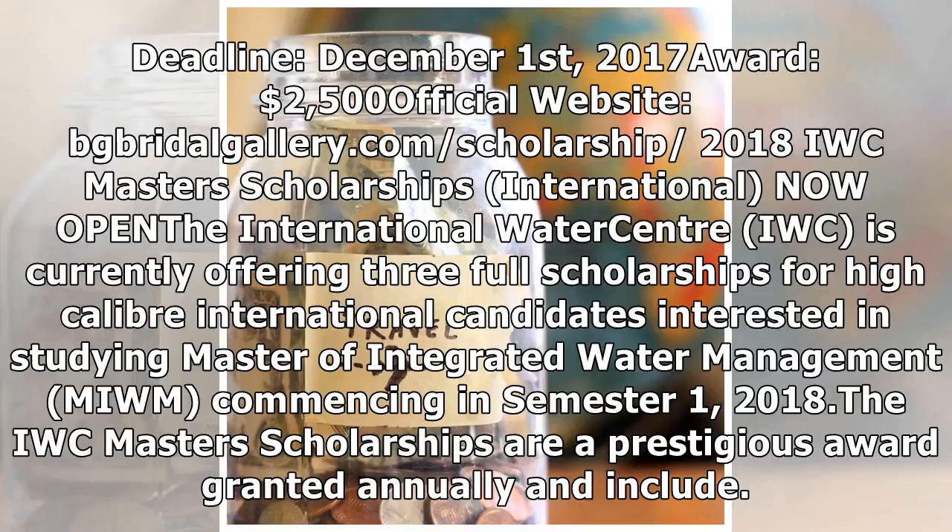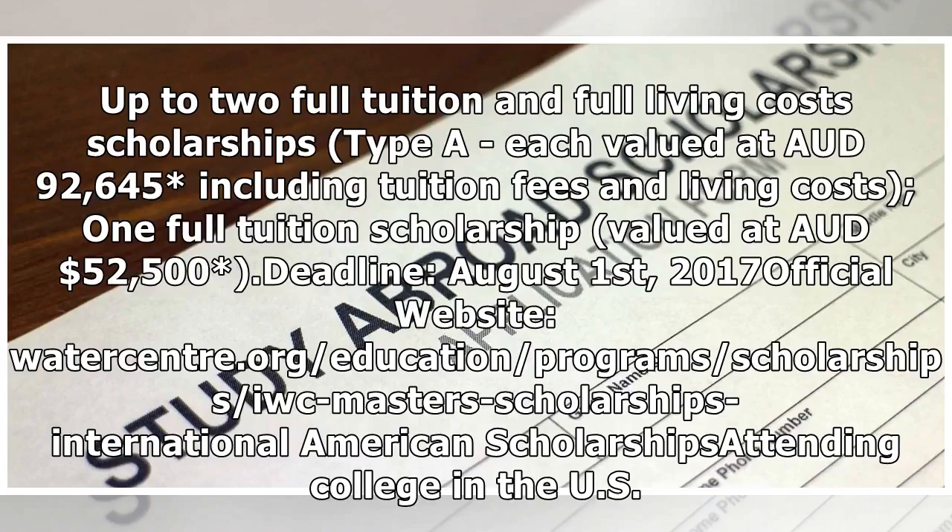2018 IWC Masters Scholarships: the International Water Centre (IWC) is currently offering three full scholarships for high-caliber international candidates interested in studying the Master of Integrated Water Management (MIWM), commencing in Semester 1, 2018. The IWC Masters Scholarships are a prestigious award granted annually and include up to two full tuition and full living costs scholarships, each valued at $92,645 Australian dollars.